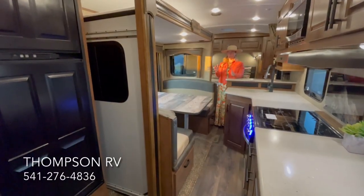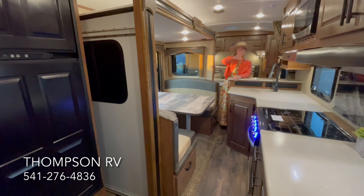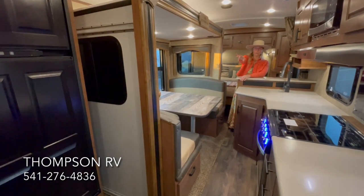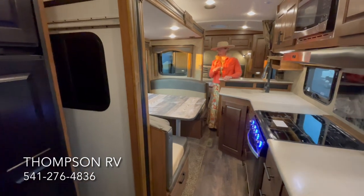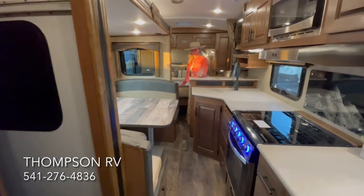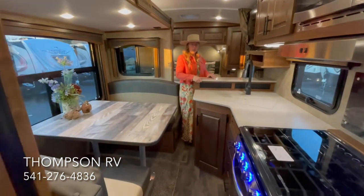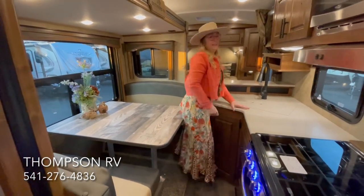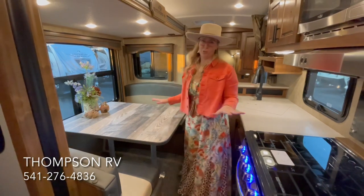Above the porcelain toilet, you also have a storage cabinet for toilet paper or towels, as well as towel hooks. When traveling down the road with the slide-out in, you can access everything in the whole trailer — the rear bathroom closet, the refrigerator, the entire kitchen, and the bedroom if you need to lay down and take a nap. You do have to do a little bit of a shimmy right through here, but it is doable.